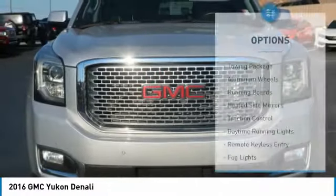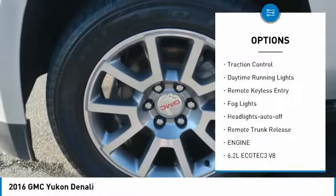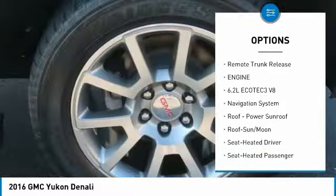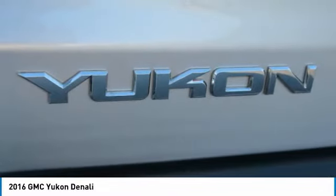Here are some of this vehicle's great options: towing package, aluminum wheels, running boards, heated side mirrors, traction control, daytime running lights, remote keyless entry, fog lights, headlights auto off, remote trunk release.